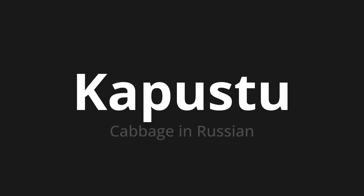Which means cabbage in Russian. Let's say it all together — one more time.